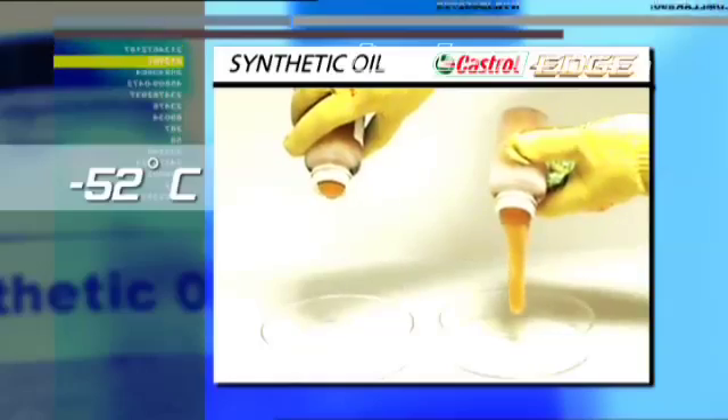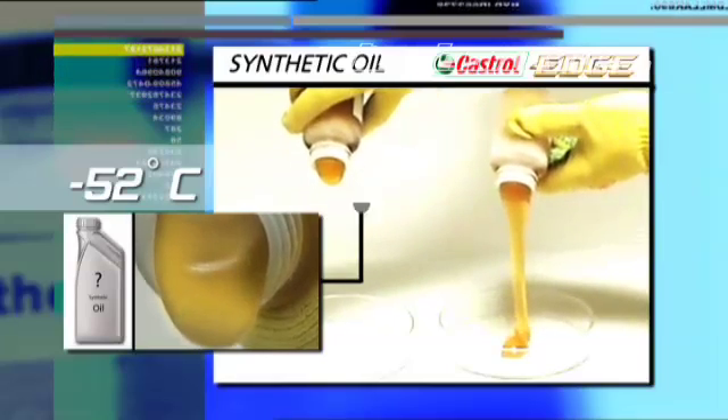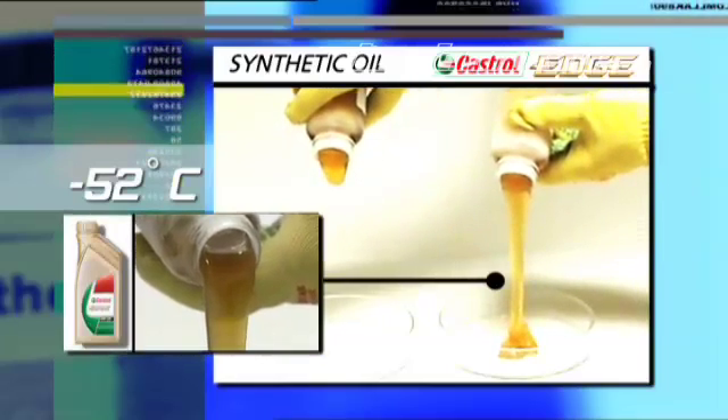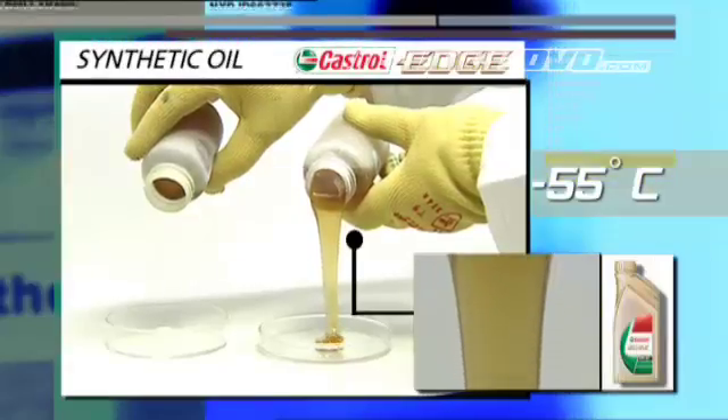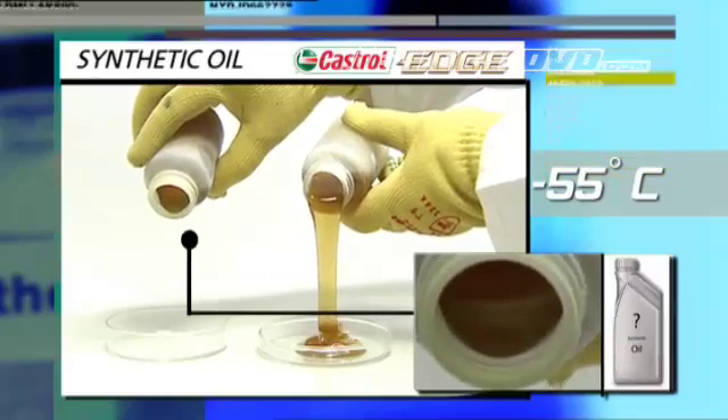At minus 52 degrees, the competitors' oil is slow and stiff, whilst Edge keeps on flowing. Just 3 degrees lower and Castrol Edge 0W40 still flows, while the other oil has almost solidified.